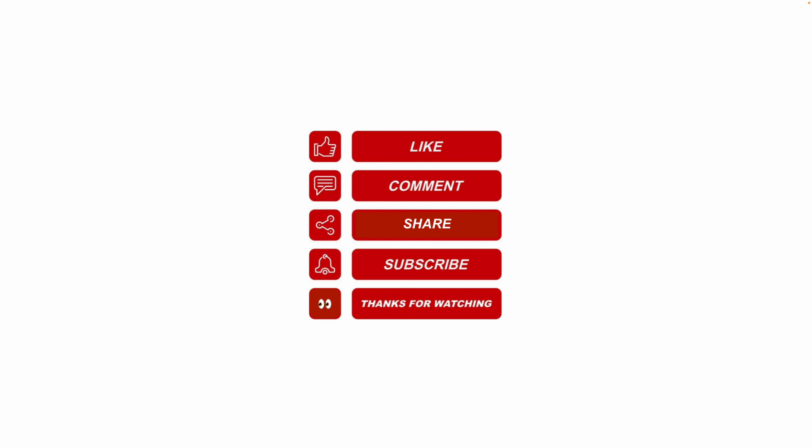Thanks for watching. Please like, share, subscribe, and leave me a comment for future video topics you would like me to cover.